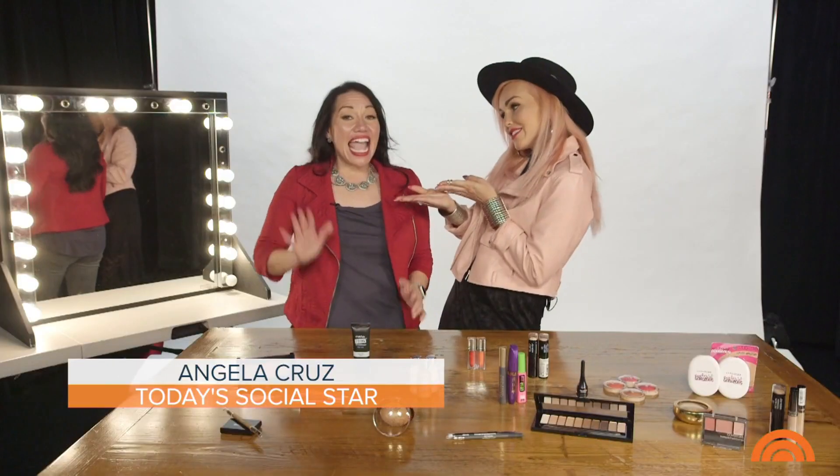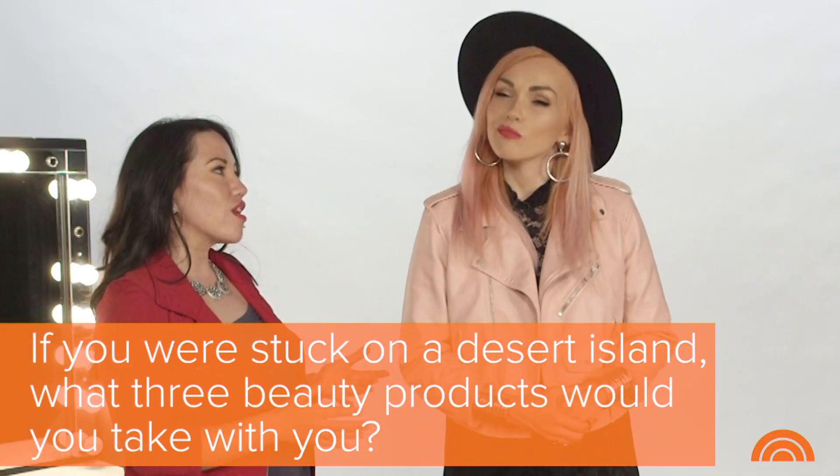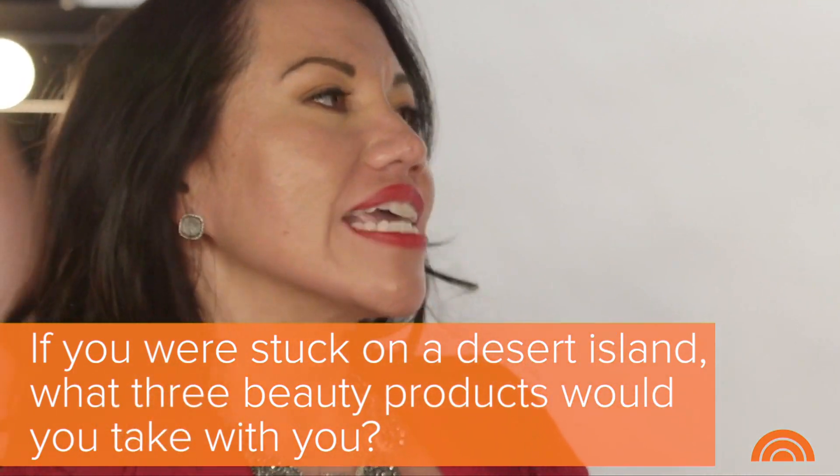Hi guys, I'm Kandi Johnson and this is Angela Cruz. Kandi, if we were ever stuck on a desert island, what three makeup things would you want to carry with you?